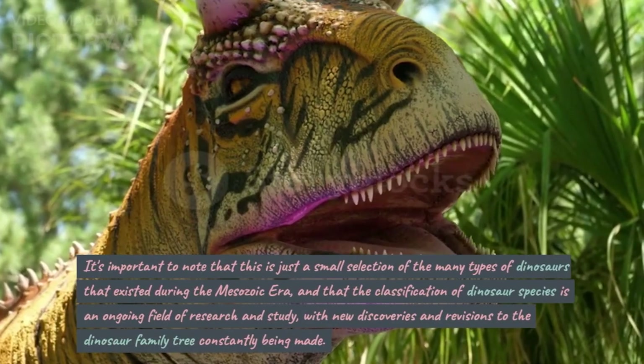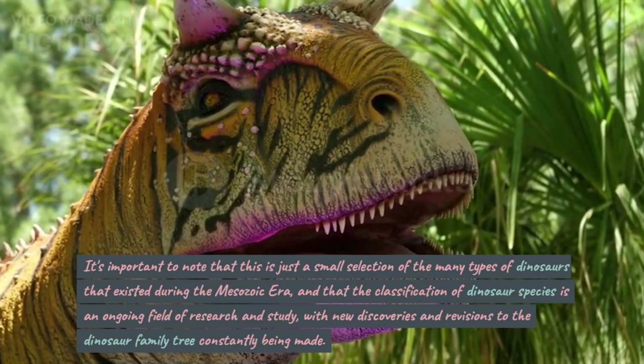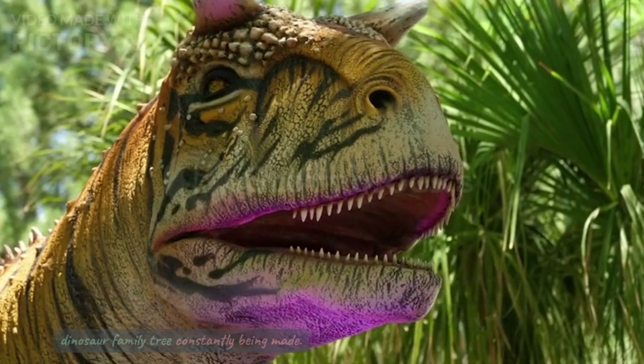It's important to note that this is just a small selection of the many types of dinosaurs that existed during the Mesozoic era, and that the classification of dinosaur species is an ongoing field of research and study, with new discoveries and revisions to the dinosaur family tree constantly being made.